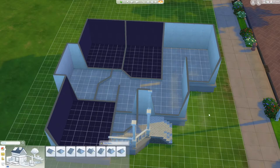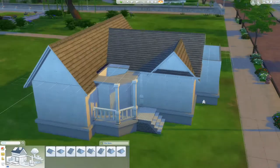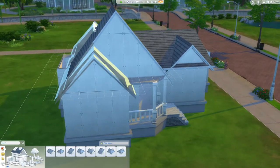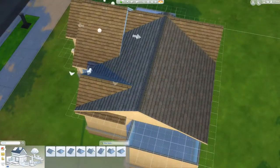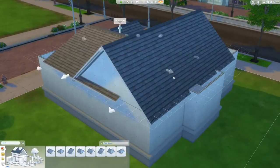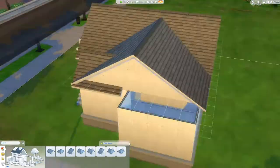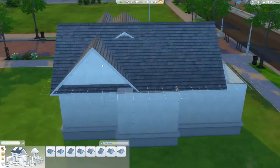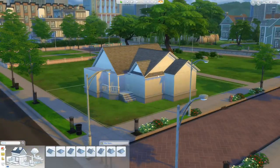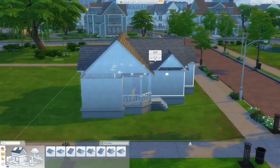The roof line is my favorite part of this house. It's got lots of different roof lines that kind of intersect and work together to really make the house look bigger than it actually is. It really adds to the country feel of the house.